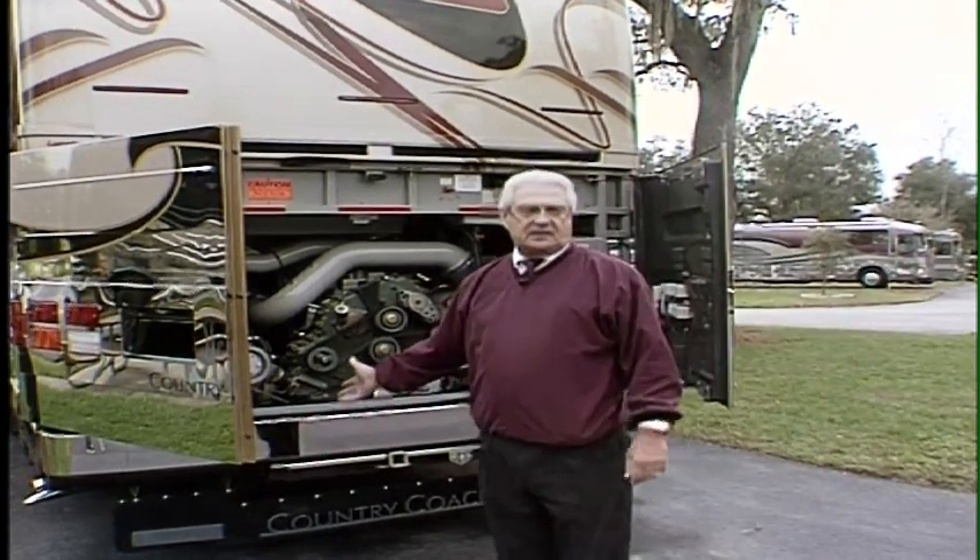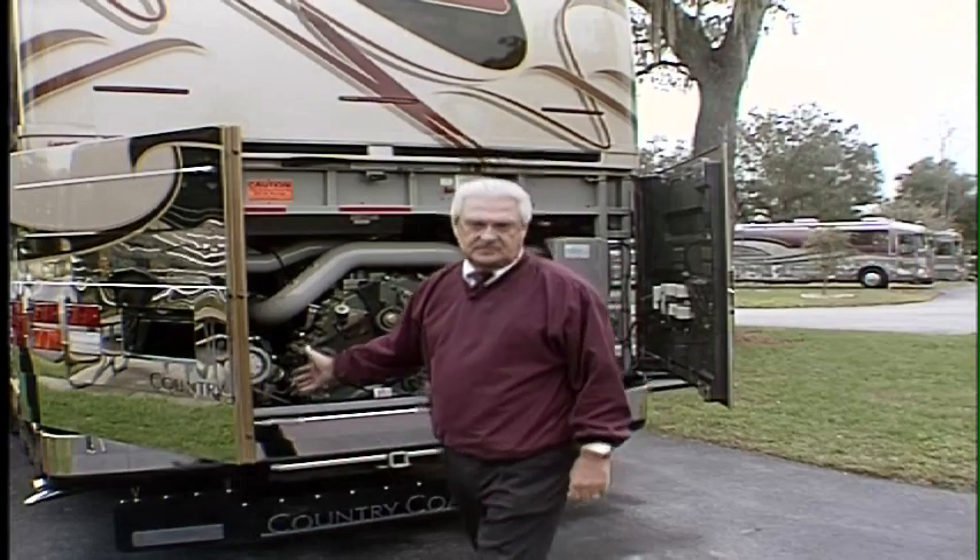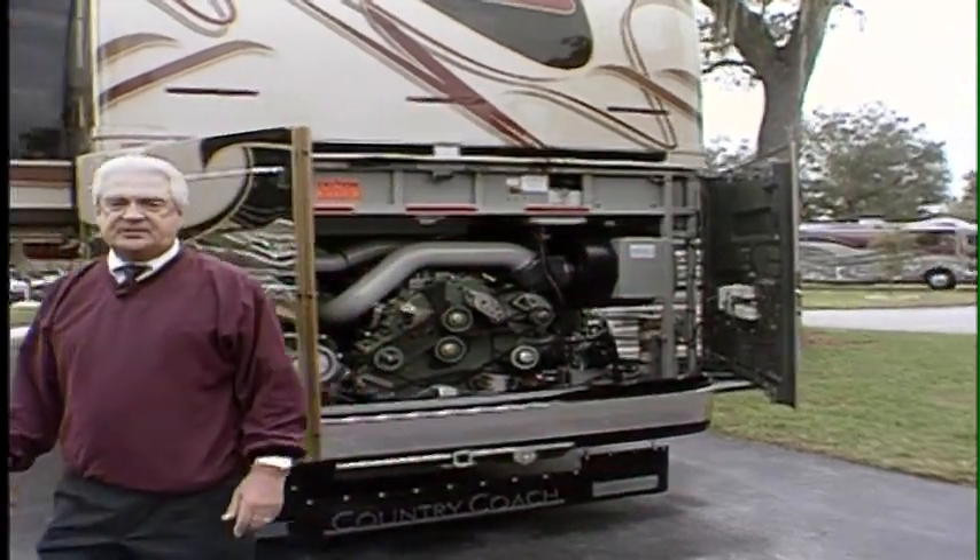This is literally a half-million to one-million mile drivetrain — four or five times what you'd expect out of a car.